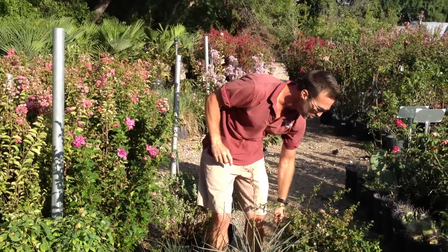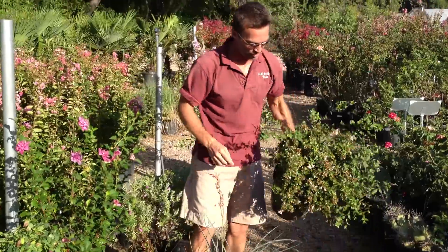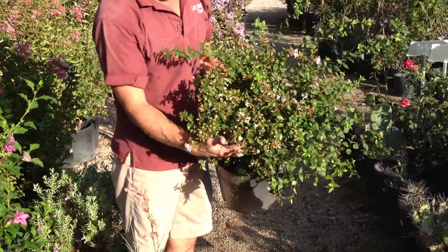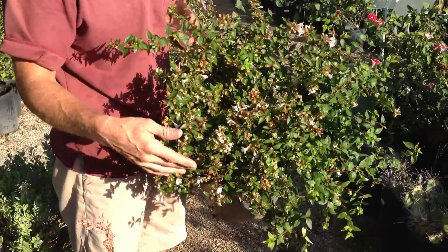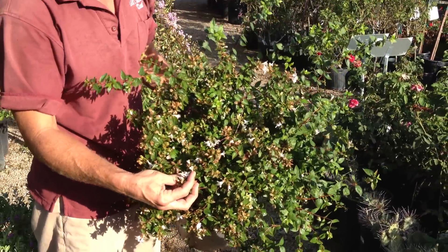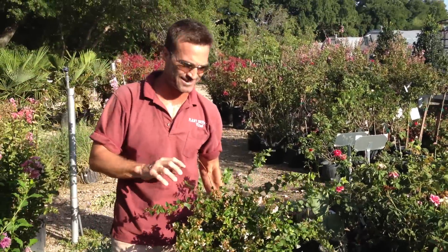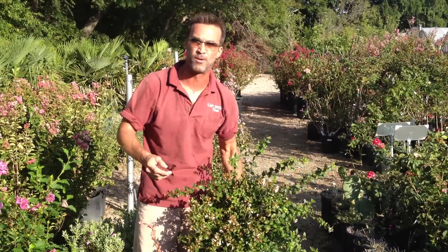I also want to show you this other blooming shrub — it's going to be your abelia. This is an Ed Goucher variety right here. Hummingbirds and butterflies love to flock around this; it makes these nice little pink and white blooms on an evergreen shrub. This is a wonderful plant and gives you a nice showy bloom all through the summertime.